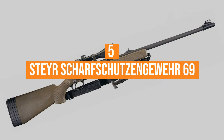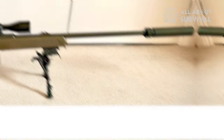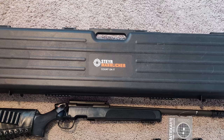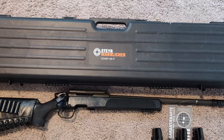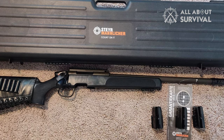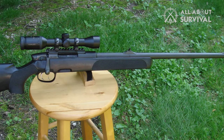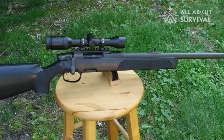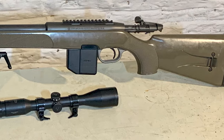Number 5: the Steyr SSG-69. The SSG-69 is an Austrian sniper rifle. Externally it resembles a hunting rifle, however it was specifically designed as a weapon for military and law enforcement. Since the mid-1960s, the Austrian army was looking for an advanced sniper rifle for its snipers. The Steyr SSG-69 is a bolt-action weapon.